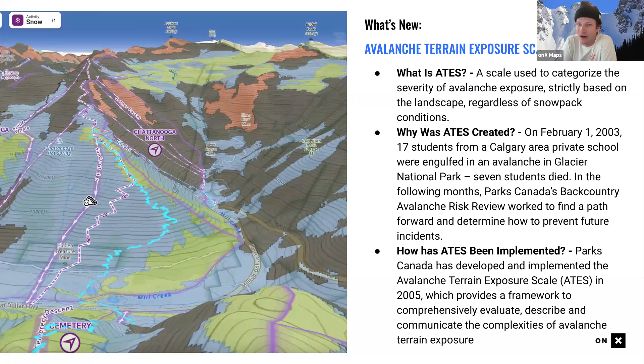The feature I'm most excited about is our Avalanche Terrain Exposure Scale — ATES — layers. ATES is a scale used to categorize the severity of avalanche exposure strictly based on the landscape, regardless of snowpack conditions. It's a layer that alerts you to terrain potential; it doesn't dynamically update with current conditions, but it's representative of the terrain's inherent avalanche exposure.